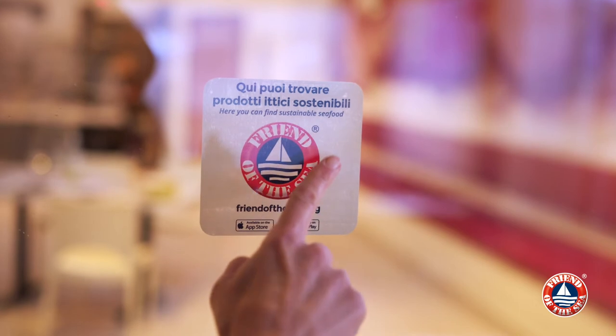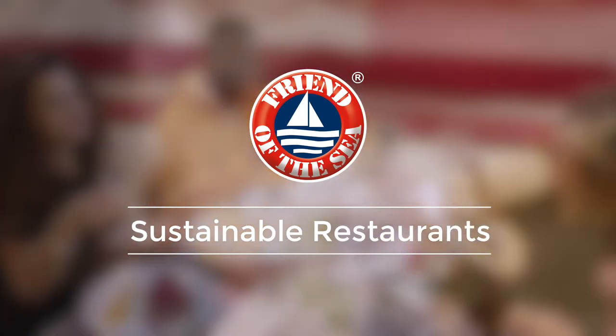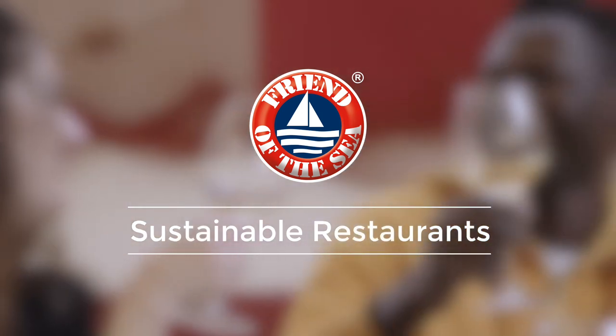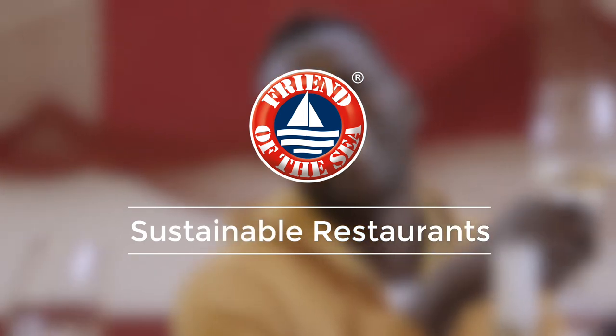We aim to be friends of the sea and we would like others to do the same. Our oceans need us and we can all take action to stop over exploitation and promote their future well-being. Becoming a Friend of the Sea is a great start.